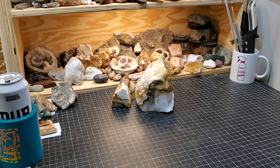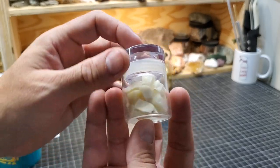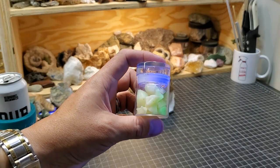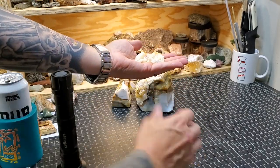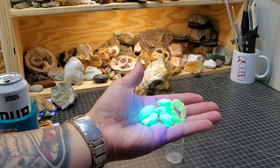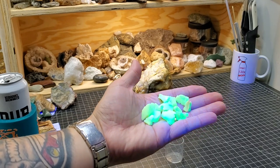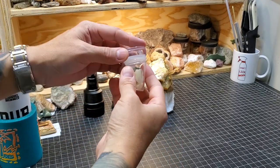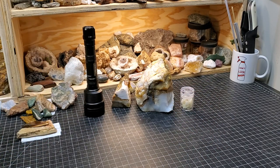Curtis hooked me up with this — it's opal from the Virgin Valley. Look at that reaction! That green — it almost looks like plastic, it's just very unreal looking. UV reactive rocks and minerals are very high up there for me. I have a cool display going in the house and in the future I'll share that with y'all.